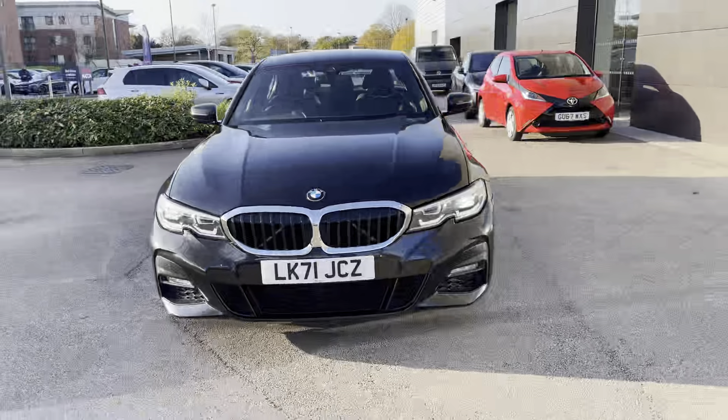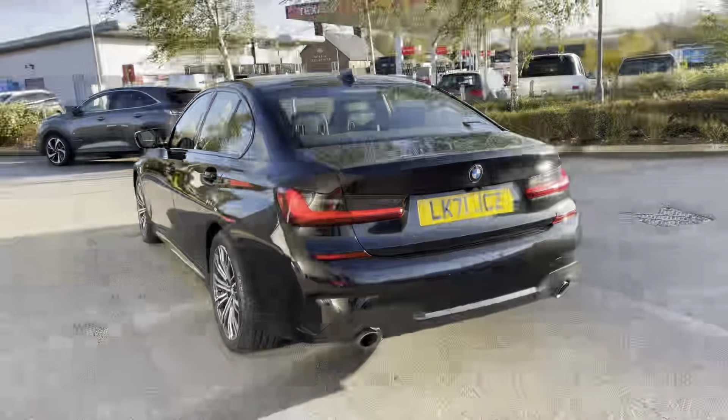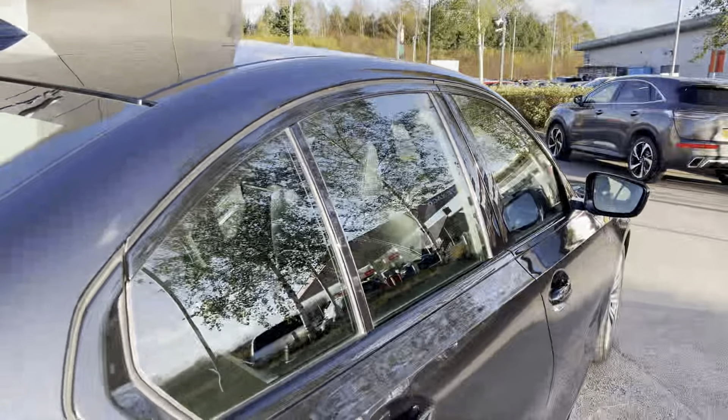Hello, my name is Skye from Crew Motor Match and today I'm going to be taking you around this approved used vehicle. We are so excited to bring you this BMW 3 Series 318i M Sport Auto, powered by an amazing 2 litre petrol engine with automatic transmission.